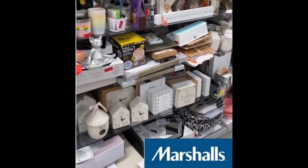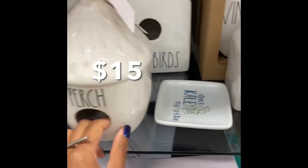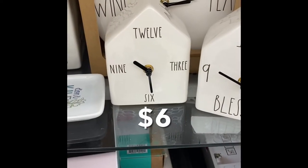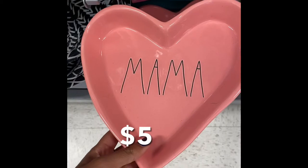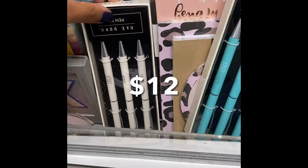Hey, what is up you guys! In this short video we're at Marshall's checking out their clearance. I could not believe I was able to find this many Raydone items. I was actually able to find something for as low as $1 — yep, you heard that right, $1! So if you are a Raydone lover, go and check out Marshall's.